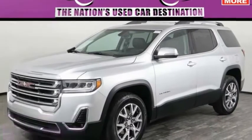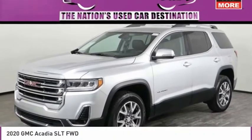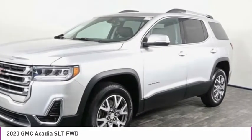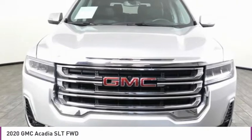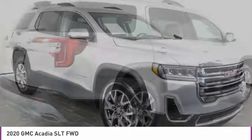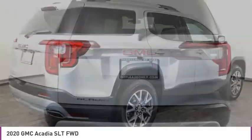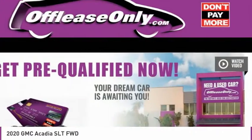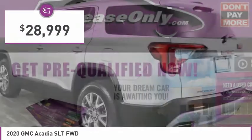Looking for the right vehicle? Check out the 2020 Acadia. The GMC Acadia has great capability coupled with exceptional safety, offering better highway fuel economy than any other eight passenger SUV, advanced technology and thoughtful ergonomics. The Acadia is a premium utility that rejects compromise and is priced below $30,000.